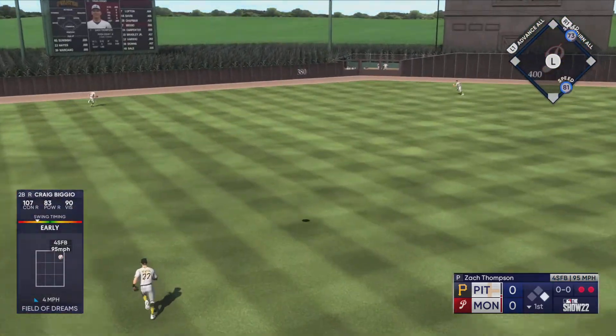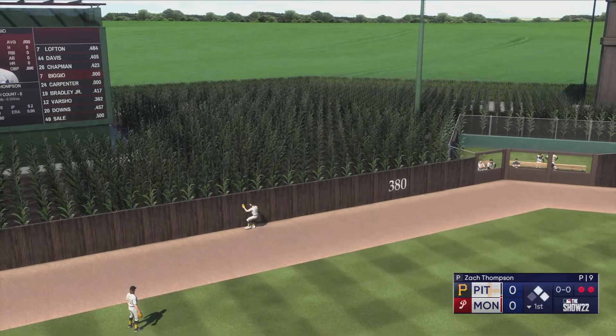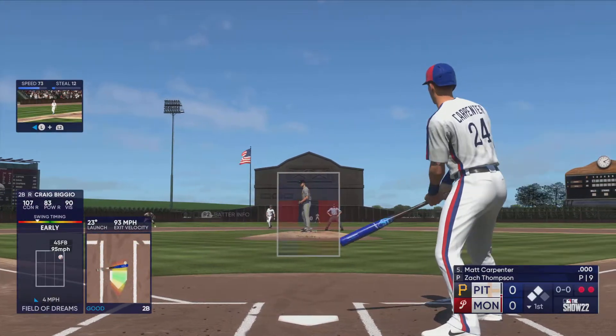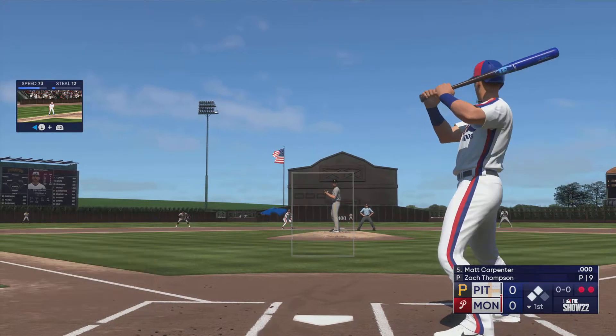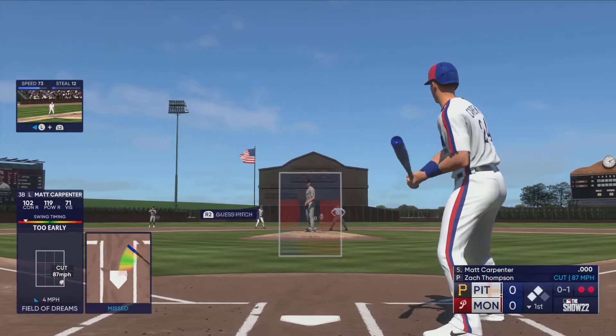Now it's the power-speed combo Craig Biggio. He puts it in the air out towards left center — high bounce takes it over the fence. That's an automatic double. Two on the board, two outs, scoreless game no more. Now it's Matt Carpenter — he's got power but great contact skills, one of the best contact hitters in the game.